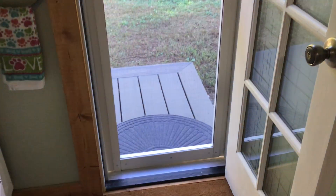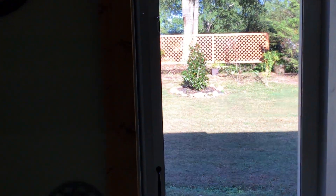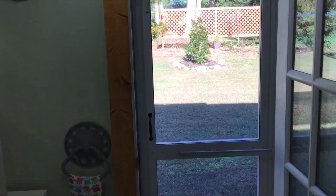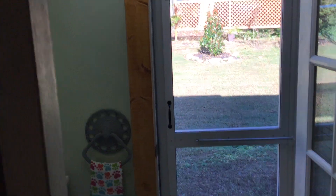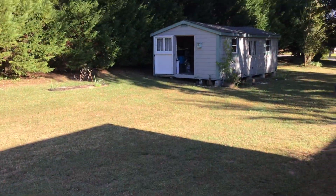Nick cut a hole in the wall, put the door in, and recently made the screen door. It's awesome — I love the screen door. You can lock it from the inside. I love having our doors and windows open. The air just flows through our house the way it sits, through the kitchen and into the dining room.